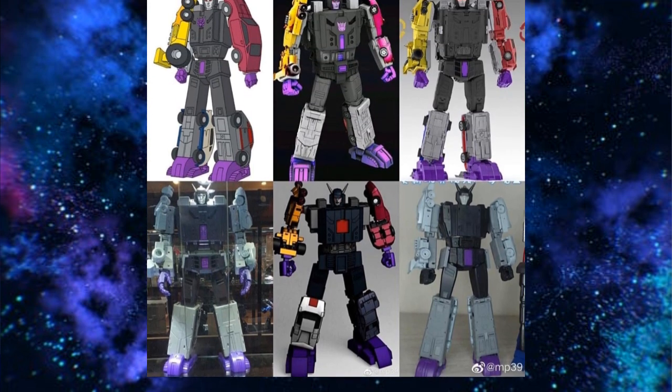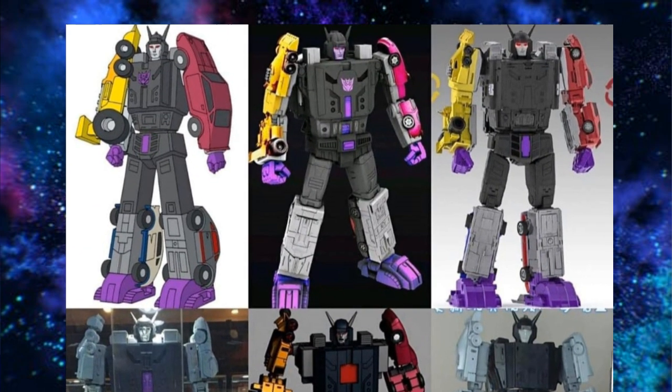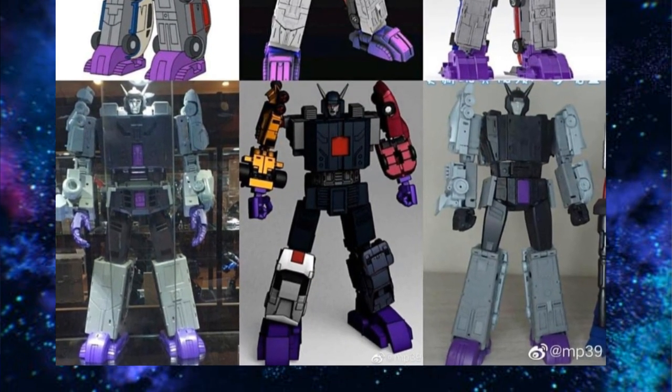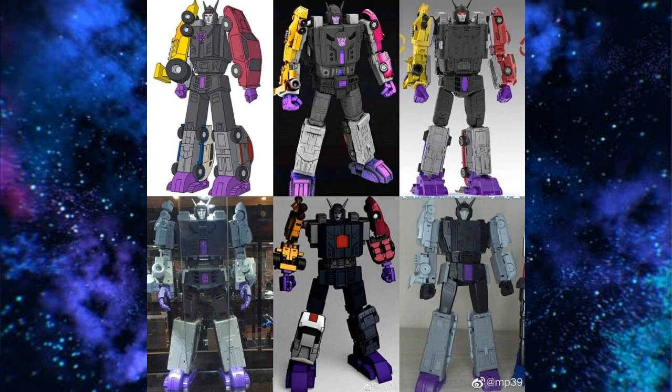How does this combined mode stack up to the rest? We've got a picture of the cartoon in the top left, then what appears to be the Fan's Toys version, then the X-Transbots version. Going down to the bottom left is the DX9 — you can tell by the blockiness of the lower legs. Next to that I assume is Rising Force, though I'm not sure. And the very bottom right is definitely the Legend Scale Magic Square. That's how they all look if you want to compare.